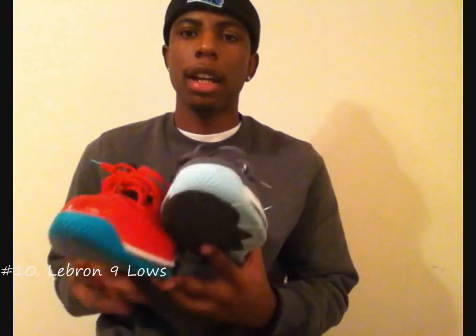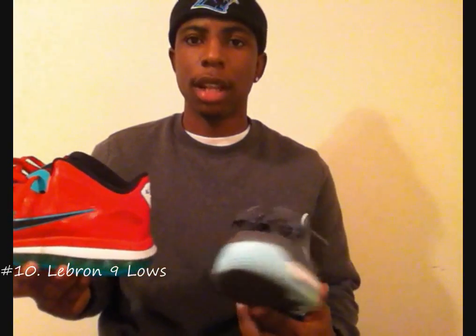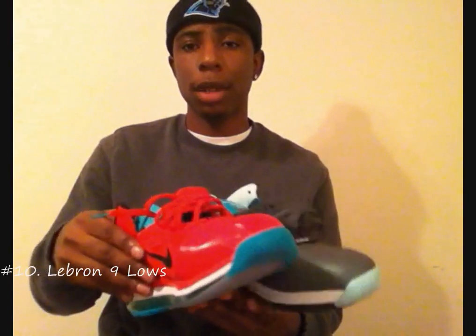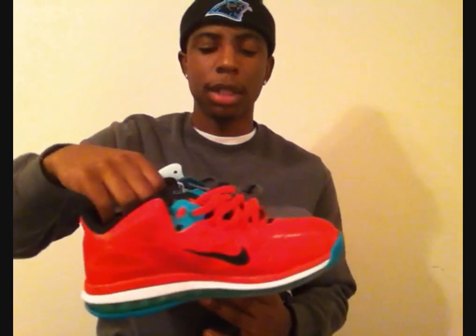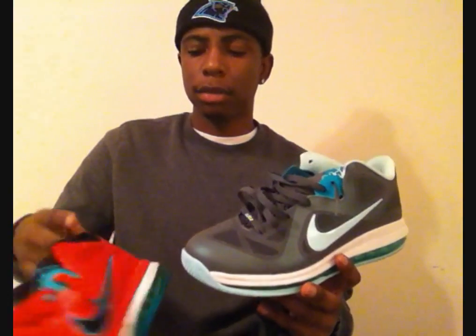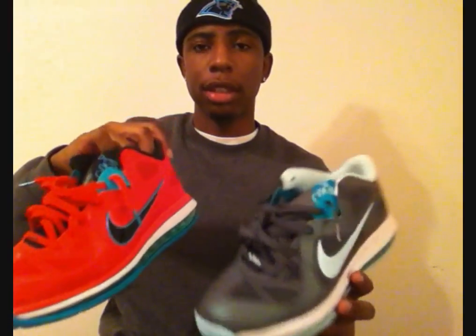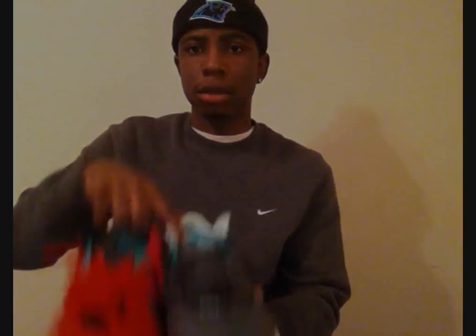At number 10 we got LeBron 9 Lows. I think LeBron 9 Lows are very dope. A lot of people say they don't like them, but I do — very comfortable, and I think a lot of the colorways were tough. The only ones I don't have that I would buy are the Floridians and the USAs. We had the USAs at my local mall so I'm gonna go back and pick those up. I love LeBron 9 Lows. I don't know why people don't like them too much — they didn't really sell too well, at least where I was at. Number 10: LeBron 9 Lows.